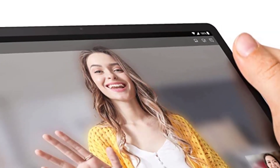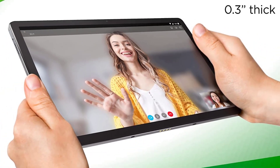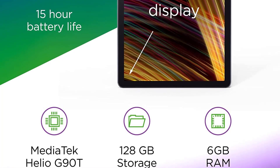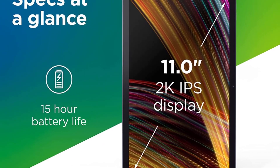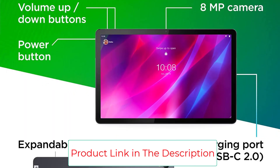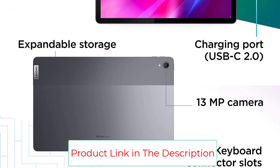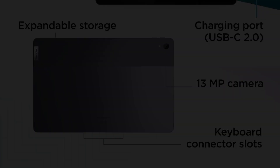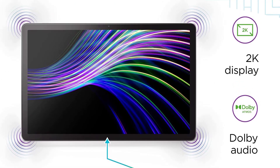In addition, it is compatible with the Lenovo Keyboard Pack and Lenovo Precision Pen 2, letting you unleash your creative ideas and create masterpieces when inspiration strikes. It is powered by a MediaTek Helio G90T octa-core processor and runs Android 11. You get three combinations for RAM and storage: 4GB or 6GB RAM with 64GB or 128GB internal storage.